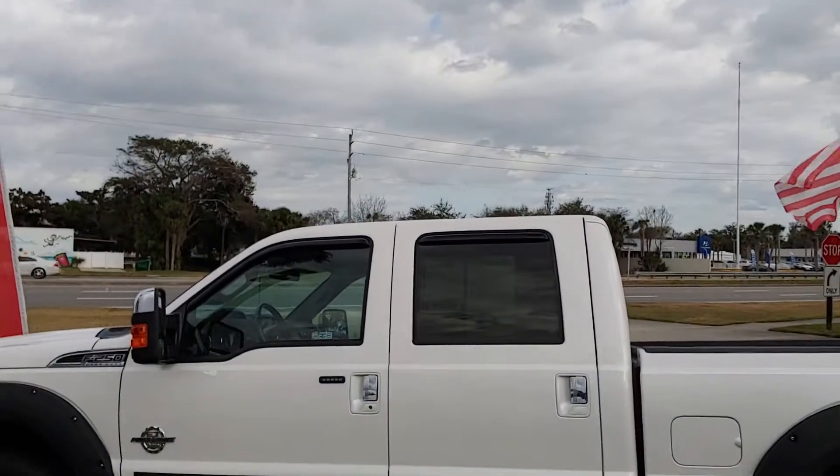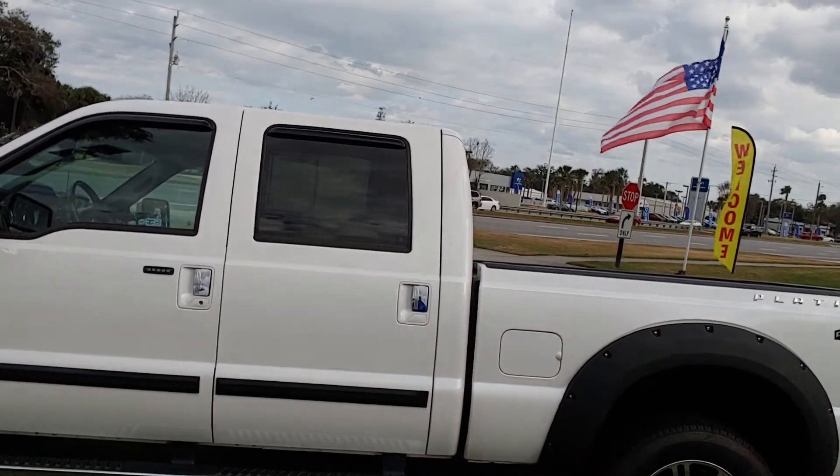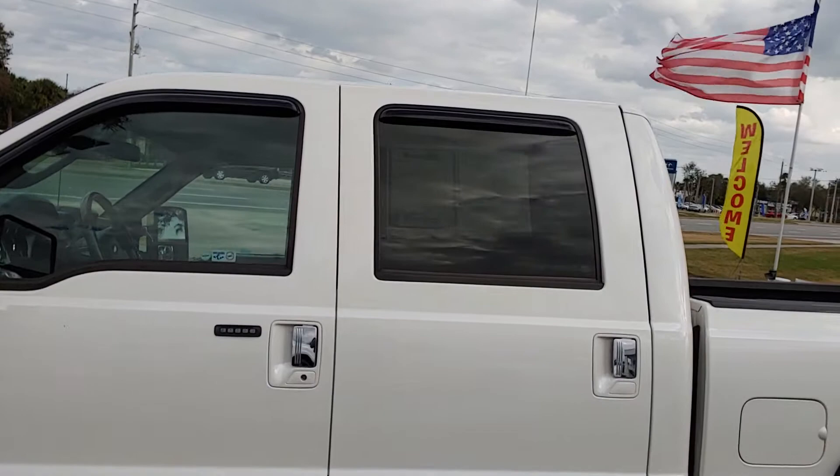Hey Shawn, it's Jeff at Richey Auto. We've got your internet inquiry on a Ford Super Duty. This is our F-250 — it's a Lariat Platinum 4x4 with the 6.7 liter Power Stroke diesel.